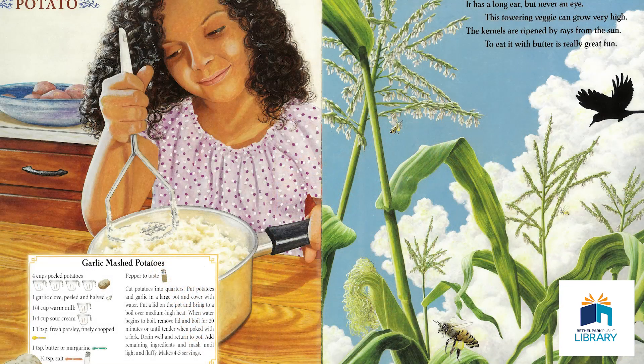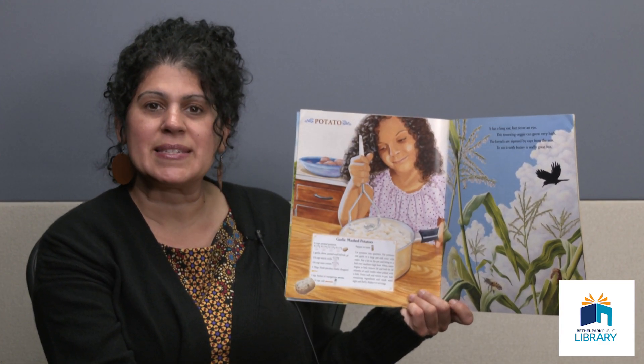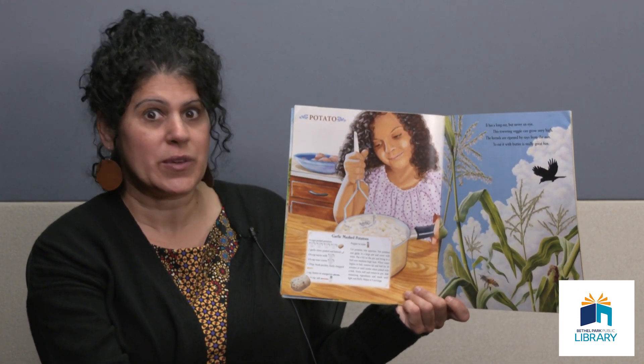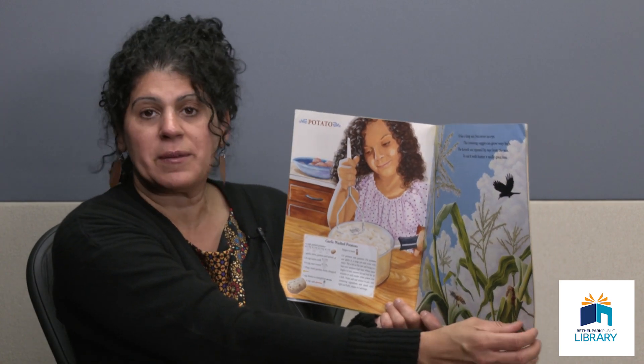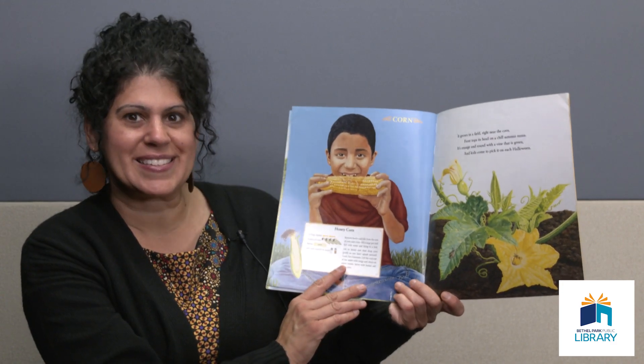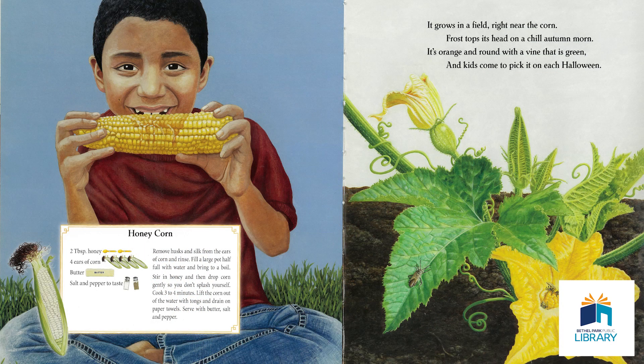It has a long ear but never an eye. This towering veggie can grow very high. The kernels are ripened by rays from the sun — to eat it with butter is really great fun. A lot of times this is a chosen snack for when you're watching a movie or at the movie theater. Grows on a cob. That's right — corn. Oh, this is a recipe for honey corn. That sounds interesting.